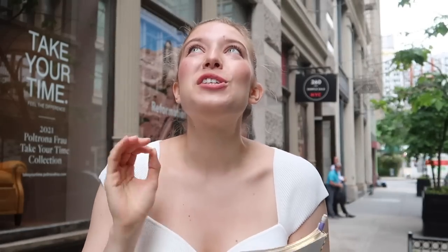Hi guys, welcome back to another YouTube video. Today we are talking about how to kill it at a sample sale. This is a video I have dreamed into existence for so long, ever since I first moved to New York City. Right behind me is 260 Sample Sale — one of my absolute favorite things about living in New York City is having access to sample sales.